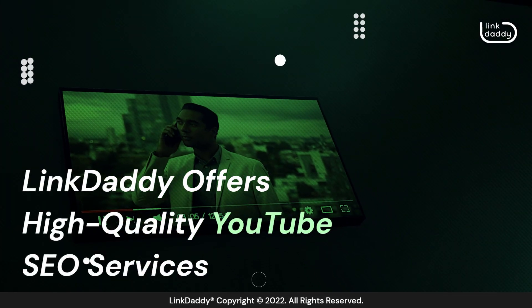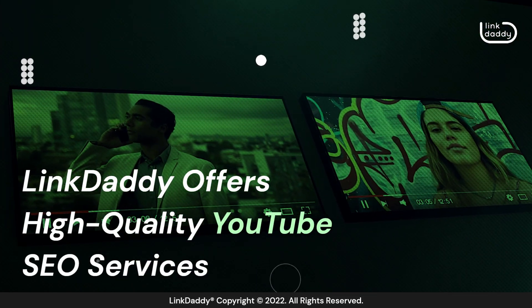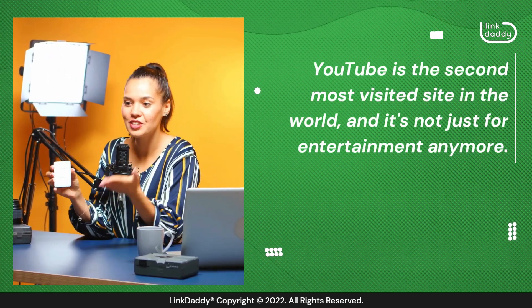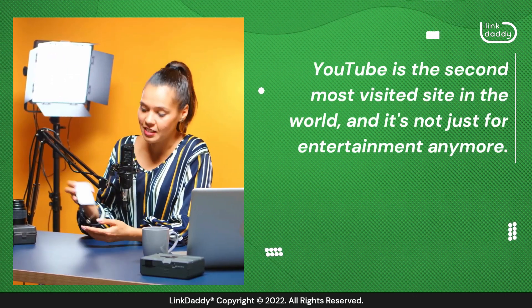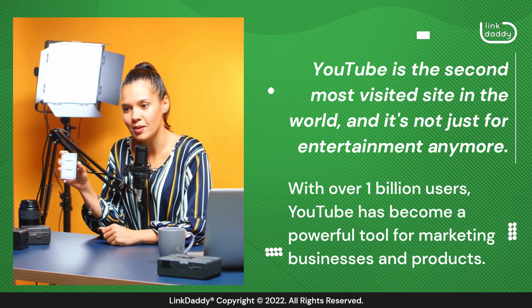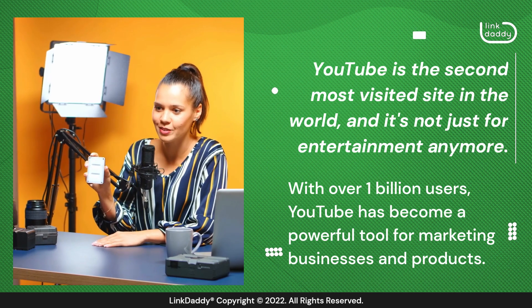LinkDaddy offers high-quality YouTube SEO services. YouTube is the second most visited site in the world, and it's not just for entertainment anymore. With over 1 billion users, YouTube has become a powerful tool for marketing businesses and products.